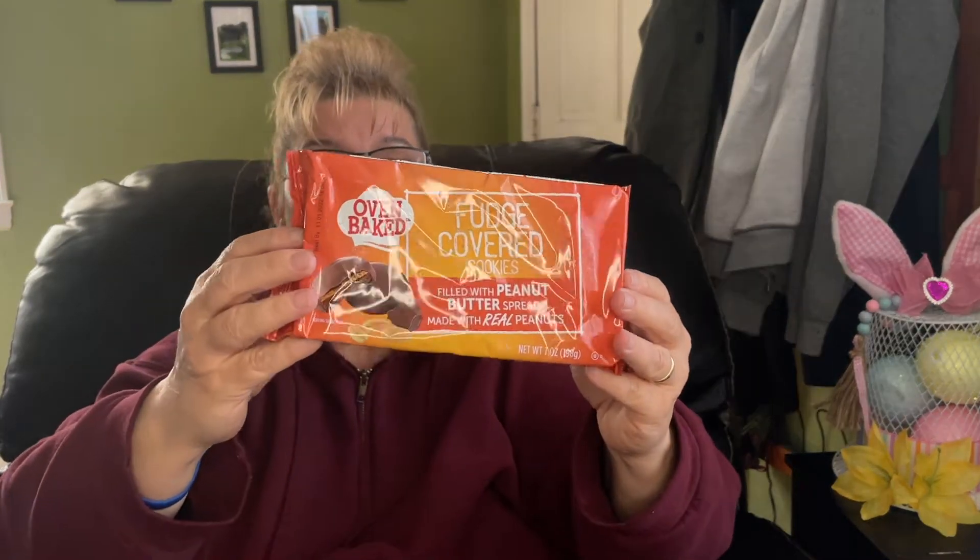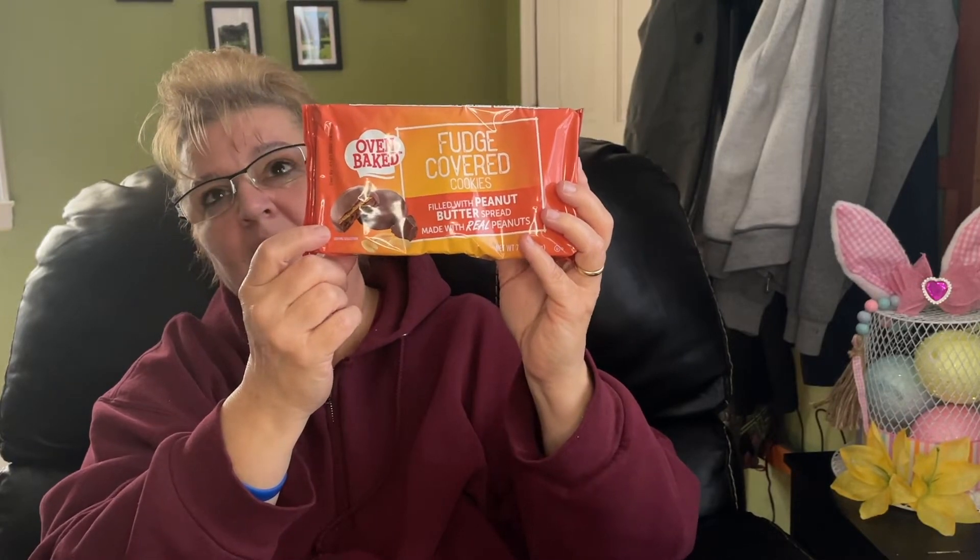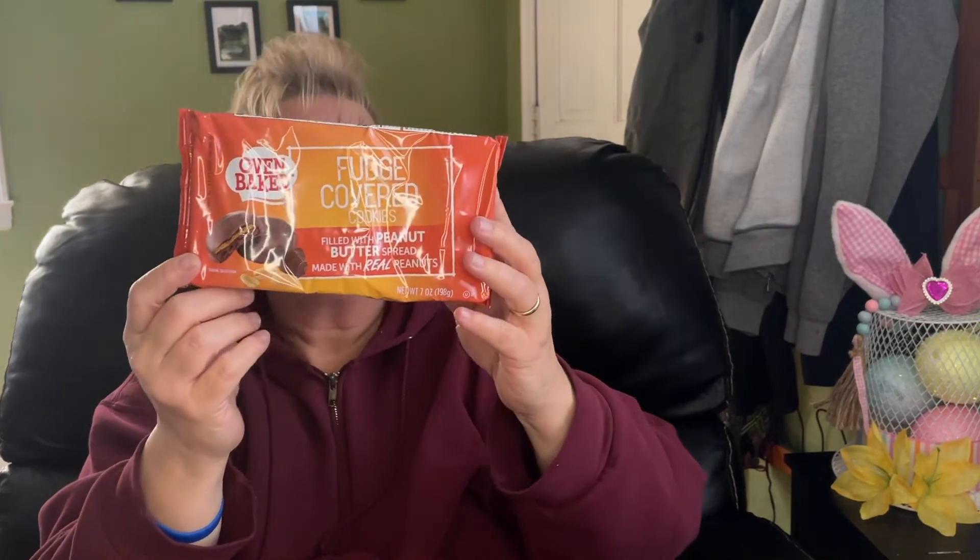This is a repeat buy. We all like the peanut butter ones — these are very comparable to the Girl Scout Tagalong cookies, and of course way, way less expensive. I don't see the best-by date on this one.